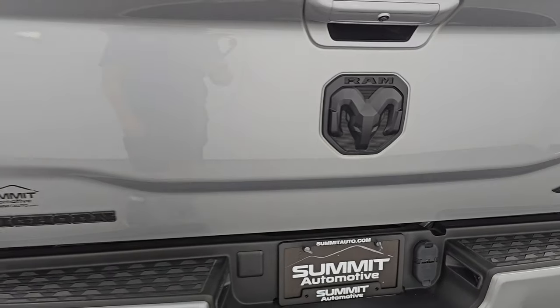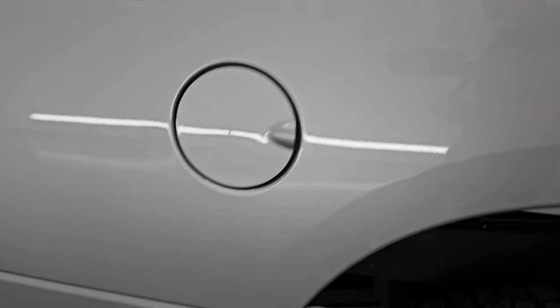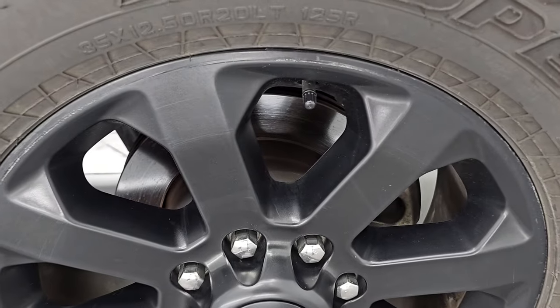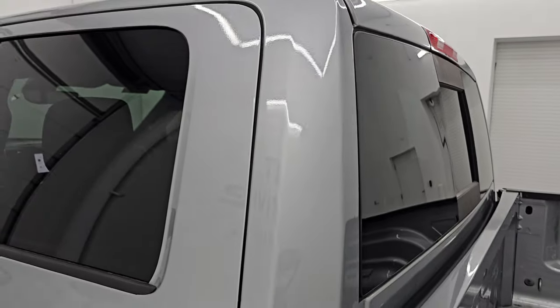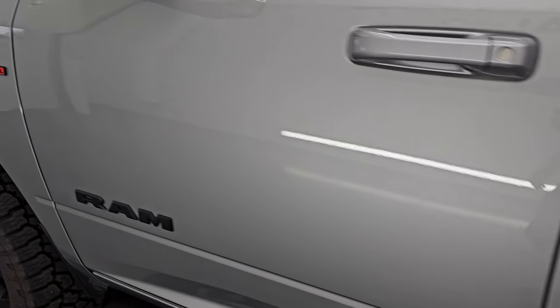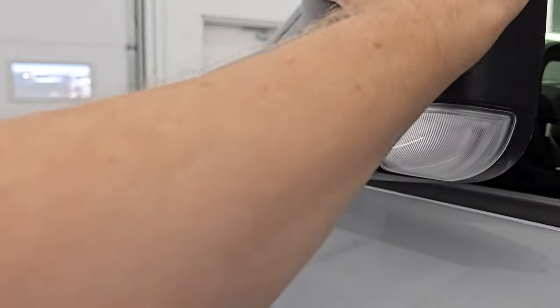The bed is in overall really nice shape and that tailgate shuts nice and solidly. Coming around to the driver's side, the driver's side box looks great and this back wheel is in excellent condition as well. Down the rest of the side of the truck, the cab and doors all look good — no dents or dings. This one does have the heated fold-up tow mirrors with built-in directional signals.